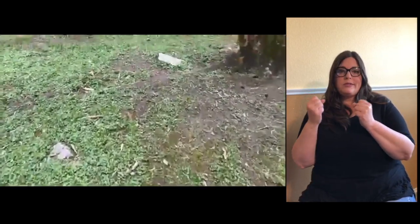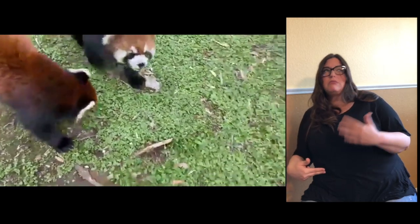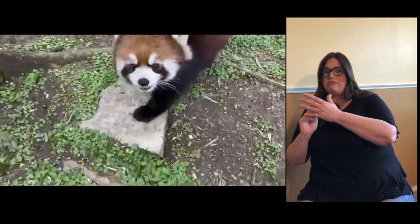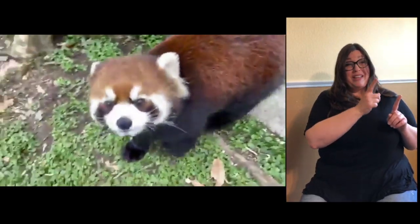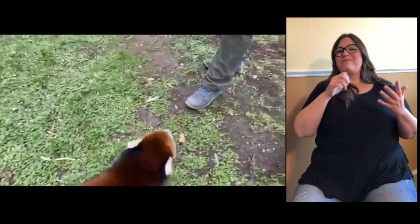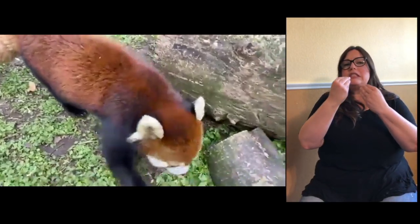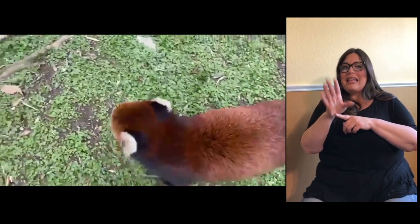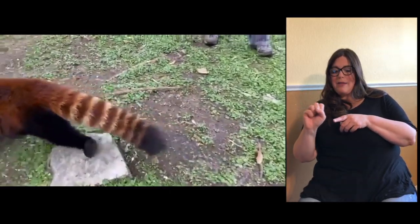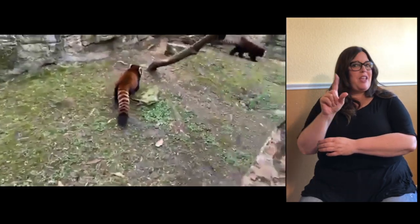Do they have a different digestive system than humans? Technically yes — we're technically omnivores, meaning we eat meat and plants. They are technically carnivores, which eat primarily meat. Even though these guys eat primarily bamboo, which is a plant, it's one of those scientific things we do not fully understand. Gabriella wants to know how much food they eat. They can eat about 20,000 leaves of bamboo a day. We feed them about 300 to 500 grams of our prepared biscuit along with bamboo — we give them about four to five stalks per panda per day.